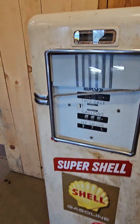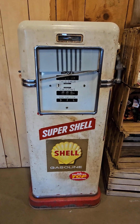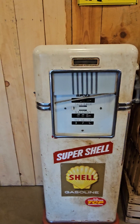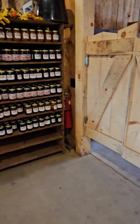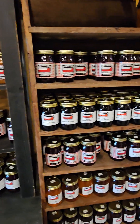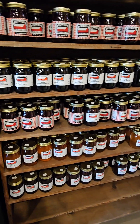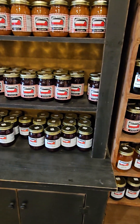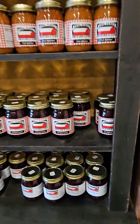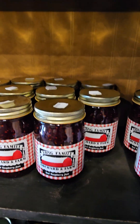Look at this — an old gas pump. Gotta love that. I always wanted one in my house back when I was married. They have all their own blueberries, cherry preserves, raspberry, pumpkin butter, apple jelly, cherry preserves — sounds good. Red raspberry jam.